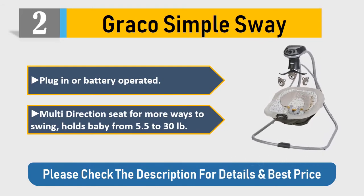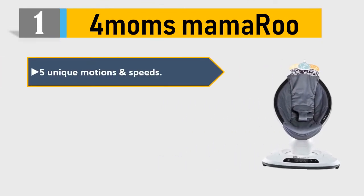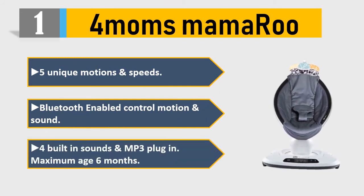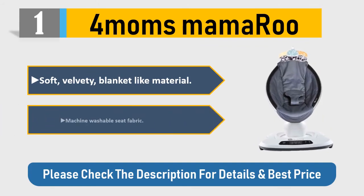Number one: 4moms mamaRoo. Five unique motions and speeds, Bluetooth-enabled to control motion and sound, built-in sounds and MP3 plug-in. Maximum age six months. Soft velvety blanket-like material, machine washable seat fabric. Please check the description for details and best price.